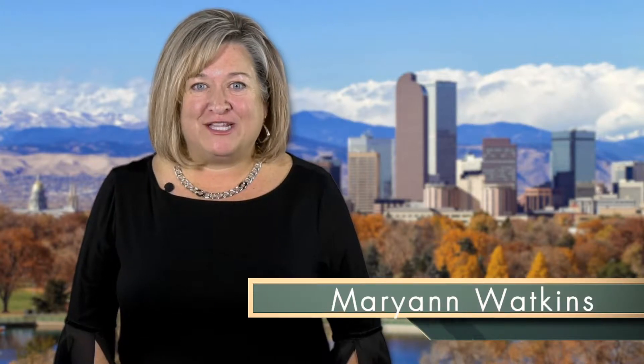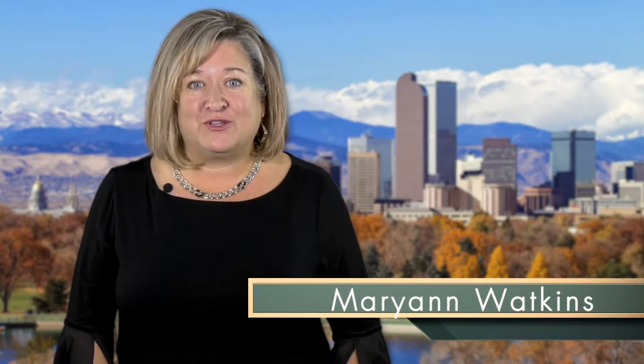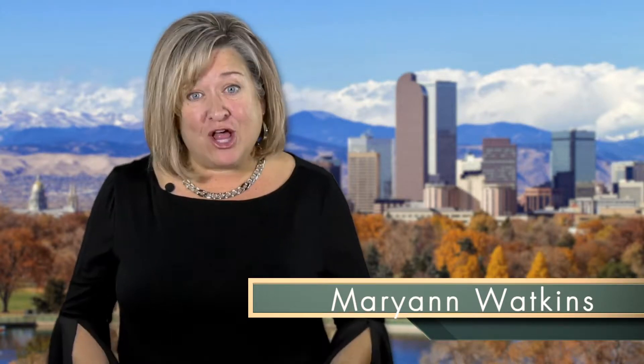Hi, I'm Marianne Watkins, Realtor and Certified Staging Agent with Watkins Homes at South State Ace Realty. My clients have often asked me what they can do to get their house ready for sale, so here are some easy things that I recommend doing before we put your house on the market.